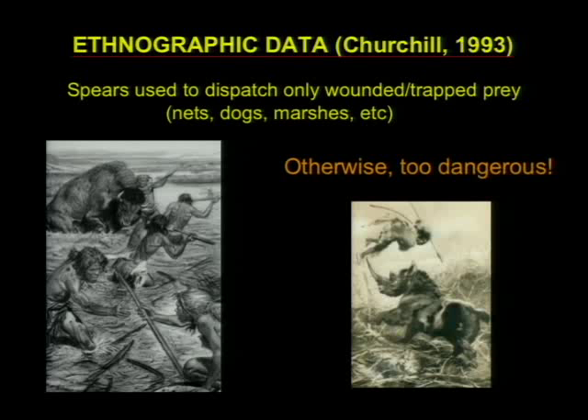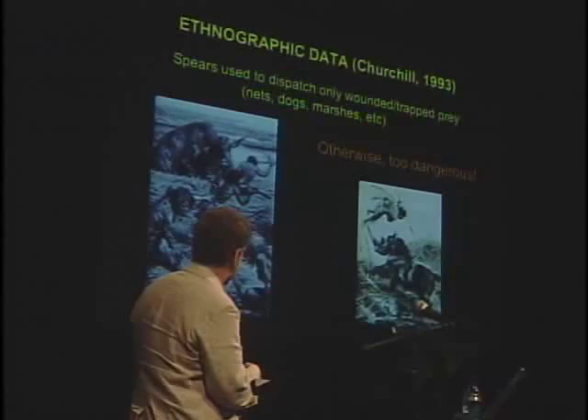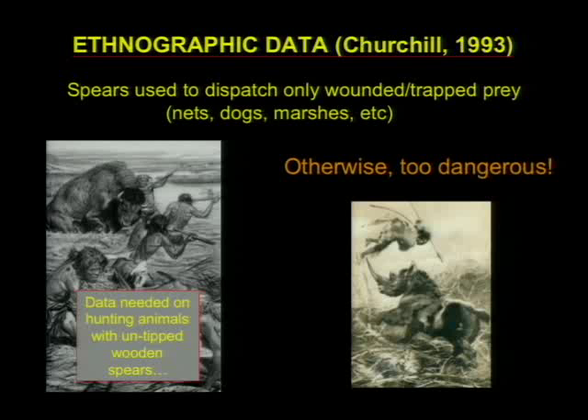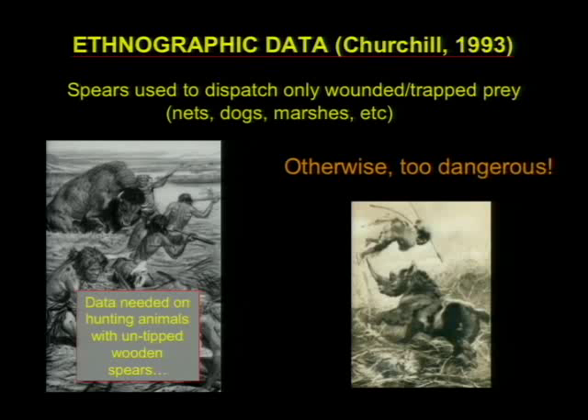The problem is we just don't have any data on what it's like to use an untipped spear to kill an animal. In the ethnographic record, people only use spears — and we're talking about tipped spears — when an animal is so-called 'disadvantaged': an animal that can't move because it's trapped in a bog, a marsh, a net, surrounded by dogs, or poisoned. The only time modern hunter-gatherers will use even a tipped spear is when the animal is in that situation. Otherwise, it's obviously too dangerous — as Neanderthals found out from woolly rhinos. So I think we need to get some more data on hunting animals with untipped wooden spears.